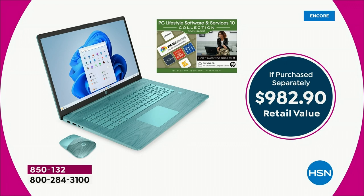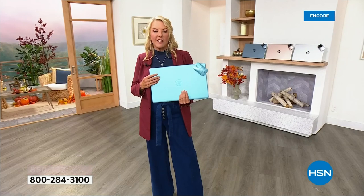The retail is almost $1,000, and this is exclusive — you can only get it here at HSN. You are saving almost $600 when you buy your brand new, sparkling, smart, high-tech HP from us tonight.